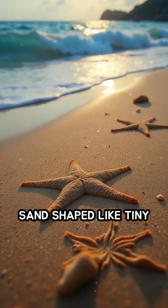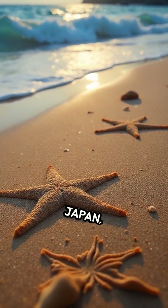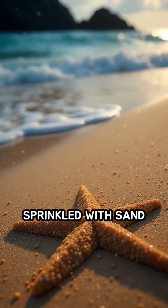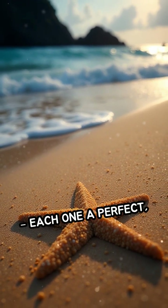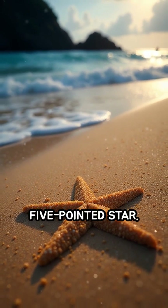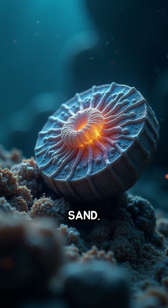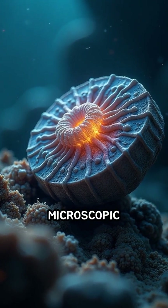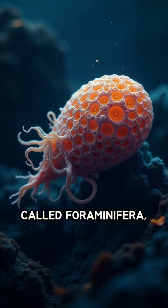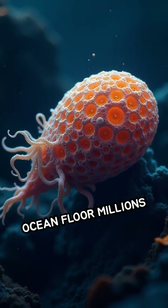Have you ever seen sand shaped like tiny stars? On the beaches of Okinawa, Japan, the shoreline is sprinkled with sand grains that defy the ordinary, each one a perfect five-pointed star. But these aren't just regular grains of mineral sand. They're actually the fossilized remains of microscopic single-celled organisms called foraminifera, which lived on the ocean floor millions of years ago.